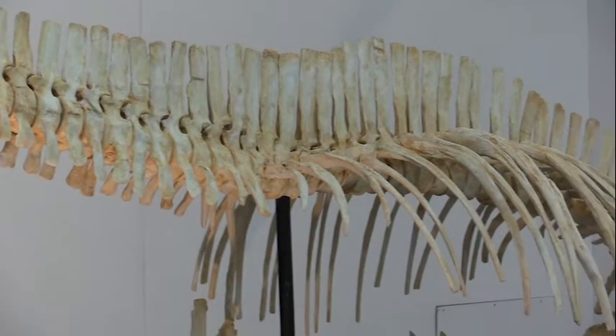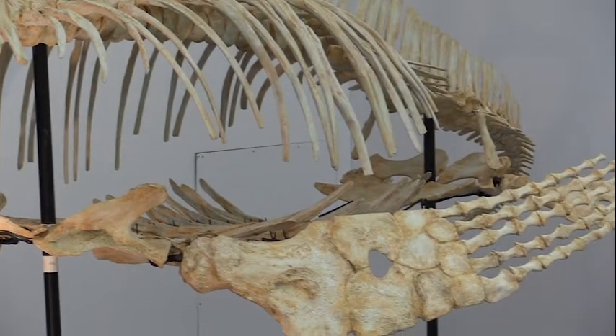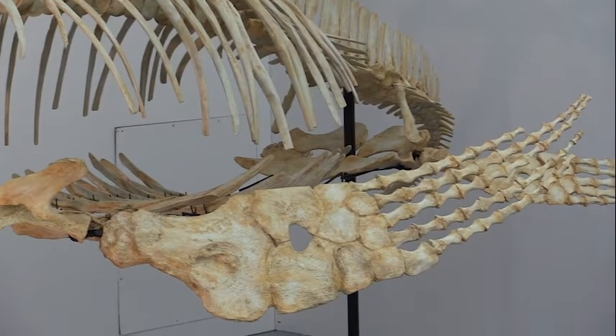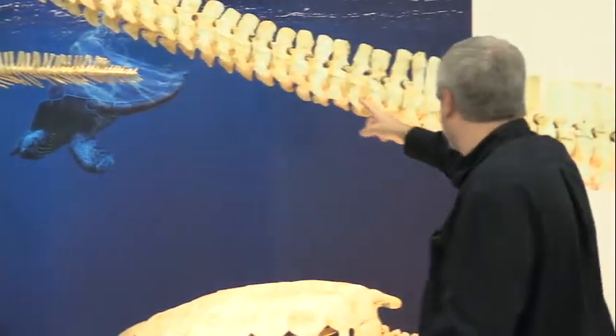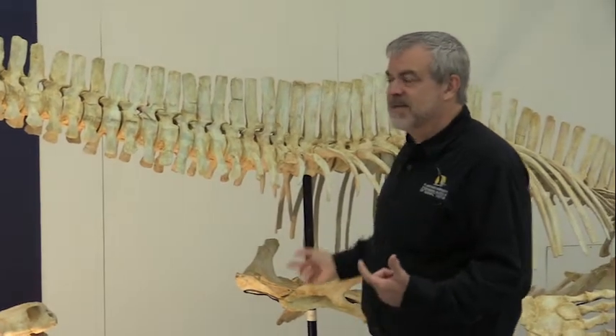This long neck is fascinating, but it causes some problems. When it has to breathe, air from the nostrils of this small head has to pass all the way down the aerial passage along the neck before it reaches the lungs way back here. That means every breath there's a lot of dead air space that has to be pushed out and back in. And because they're living in the ocean, there's a lot of water pressure around the animal, so just expanding its lungs takes a lot of effort.